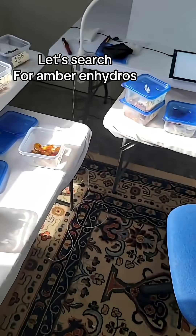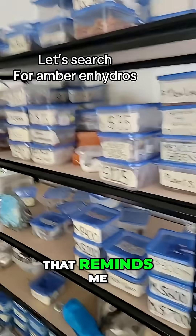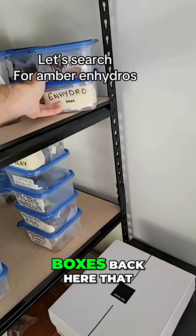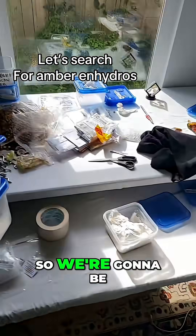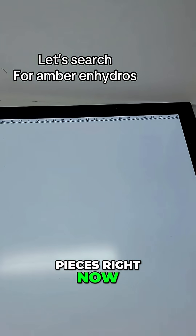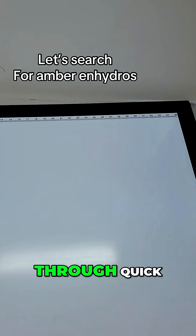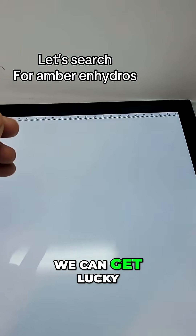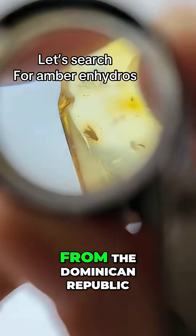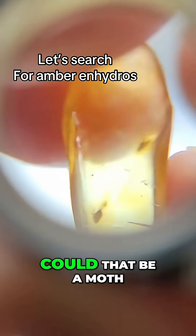We're looking for an hydros right now. We actually have some boxes back here that we can look through, so we're gonna be doing a smorgasbord of pieces right now. First starting off with a couple of $55 pieces that we're gonna go through quick just to see if we can get lucky and find anything. These are $55 each from the Dominican Republic, 20 million years old amber.